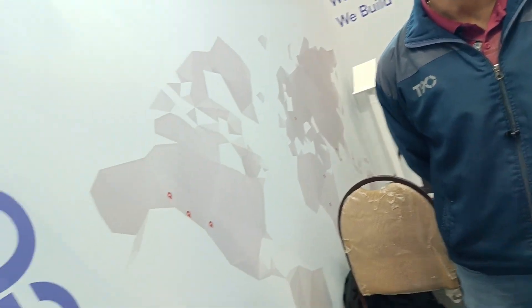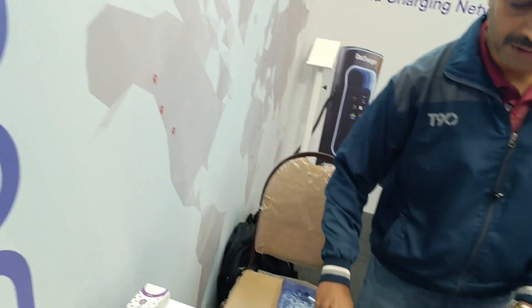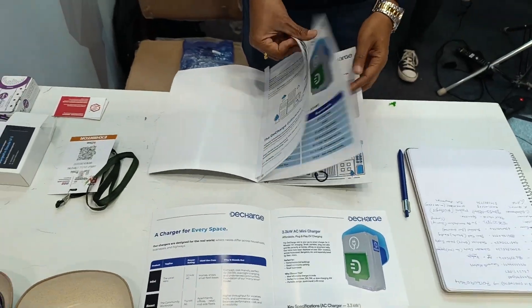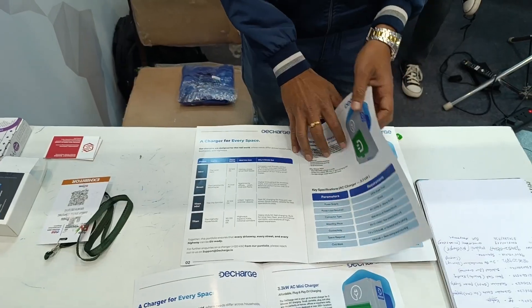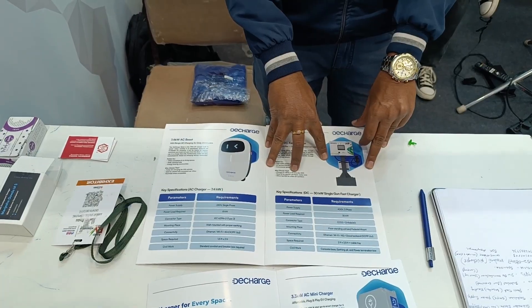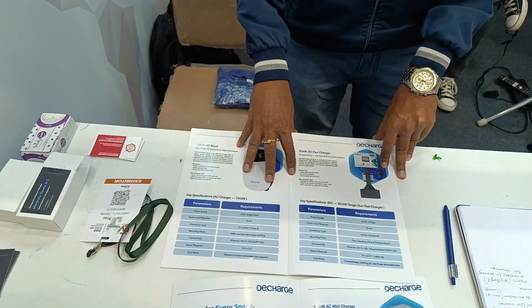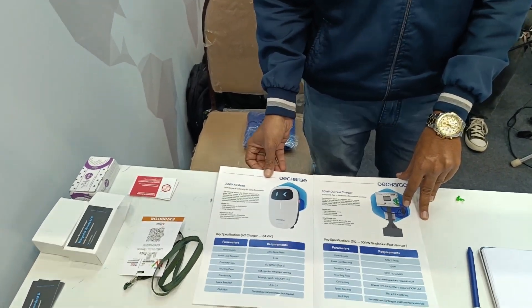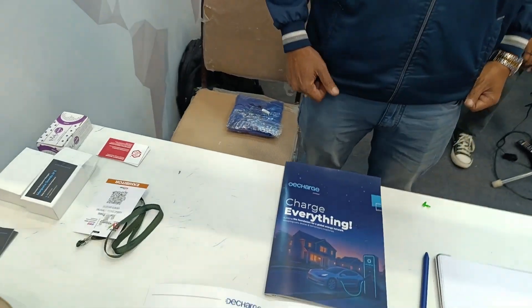For apartment installations, the charger type depends on the vehicle. For cars they use a 7.4kW AC charger; for two-wheelers, a 3.3kW AC charger. If an apartment has multiple cars, they'd use a 30kW DC fast charger. They don't sell the charger — installation cost depends on site survey.